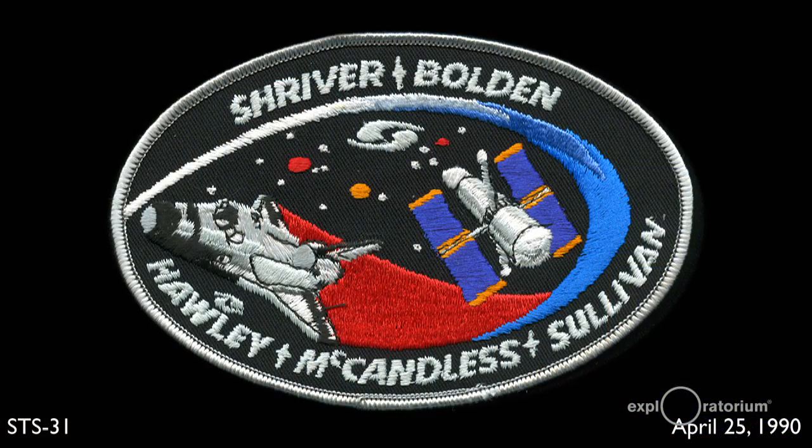That was STS-31 — it was numbered the 31st mission of the space shuttle. Its primary mission was to deploy the space telescope. And here is the space telescope being deployed.